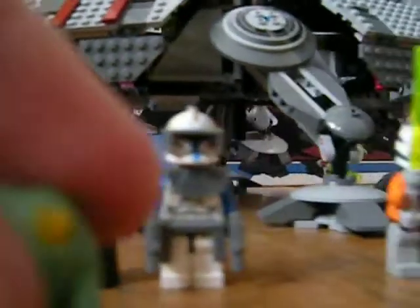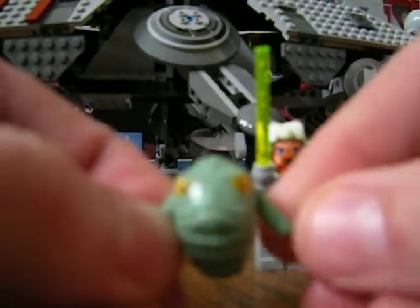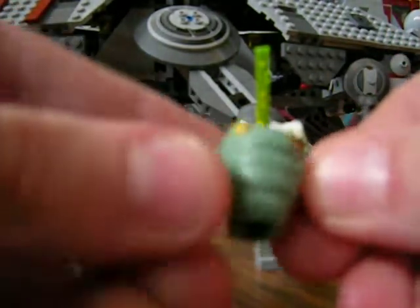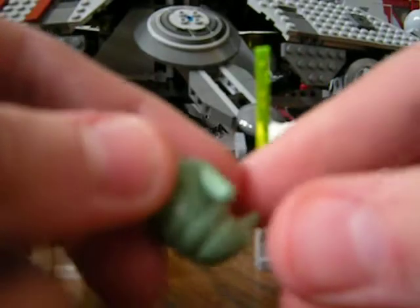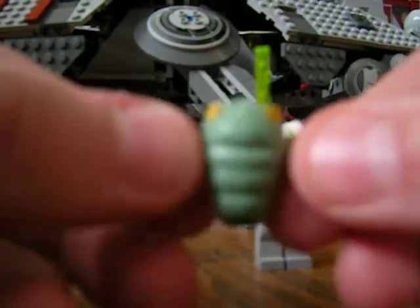Then you get Rotta the Hutt. Kind of pointless — not really a minifigure — but it's kind of neat to have because it's a pretty big part of the Clone Wars movie, so it's kind of important.